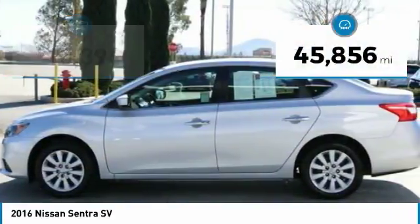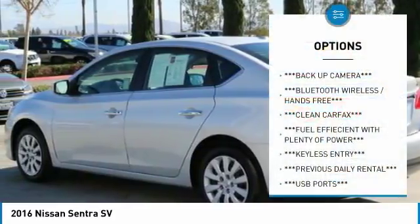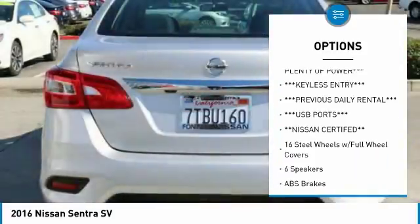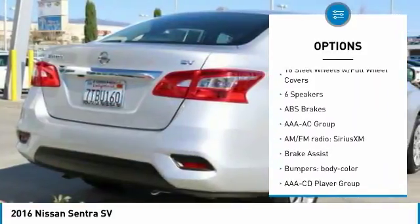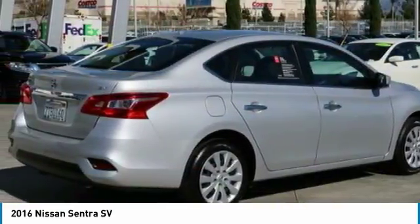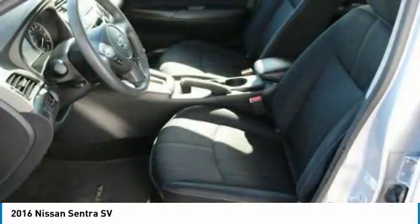This vehicle has less than 50,000 miles. Here are some of this vehicle's great options: dual airbags, electronic stability control, rear window defroster, panic alarm, brake assist, overhead console, front reading lamps, front bucket seats, tilt steering wheel, driver vanity mirror. Your new ride is just a phone call away.